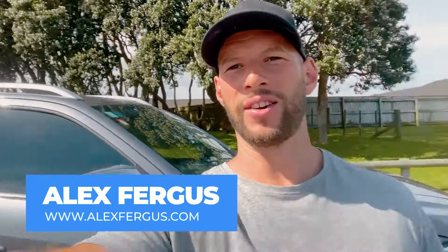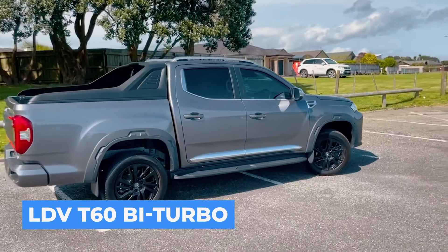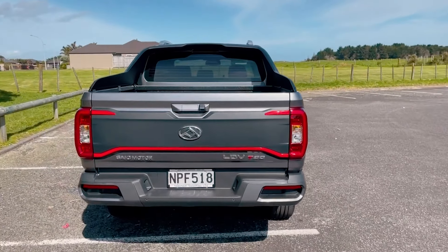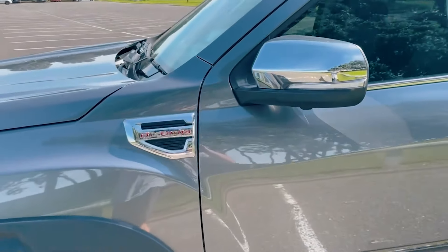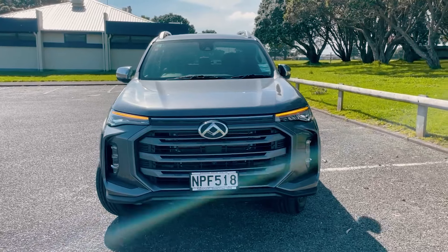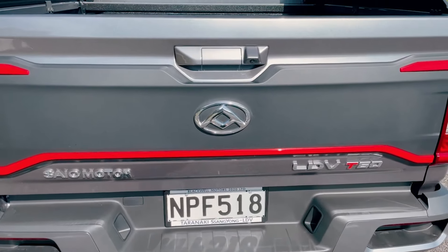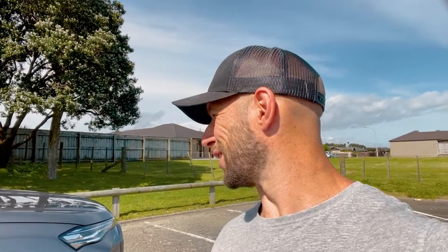Hey guys, Alex here from AlexVegas.com. I've literally just had a drive in the new LDV T60 2021 version. I didn't anticipate filming today so I only have my phone — this is just going to be a quick video. I popped into the local dealership asking if I could borrow one for a few days to do a comparison video. They're short on stock but have more coming next month, so be sure to subscribe because I will do a full comparison video with the new model compared to my current early 2021 facelift version. He said take it for a cruise, so I thought let's do a quick first impressions video.